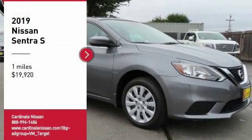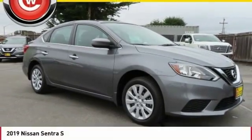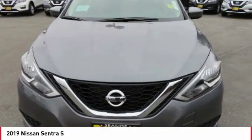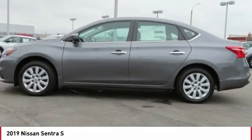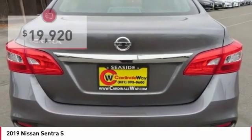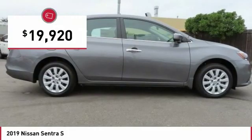Come test drive the 2019 Sentra. With its spacious and versatile interior and stellar fuel efficiency, the Nissan Sentra is the obvious choice for anyone who wants to enjoy a stylish and comfortable ride, and is priced below $20,000.